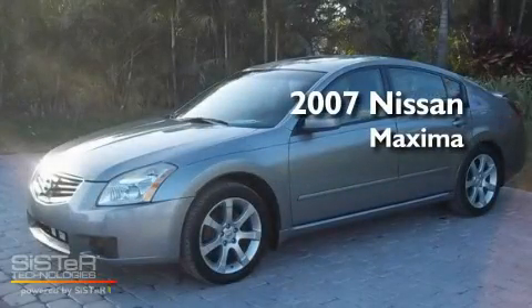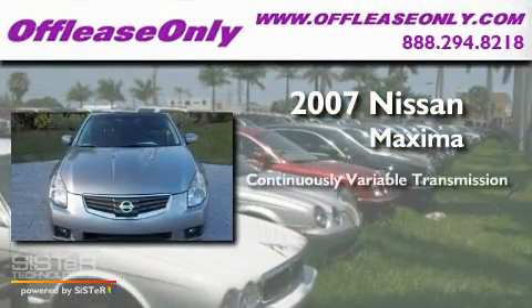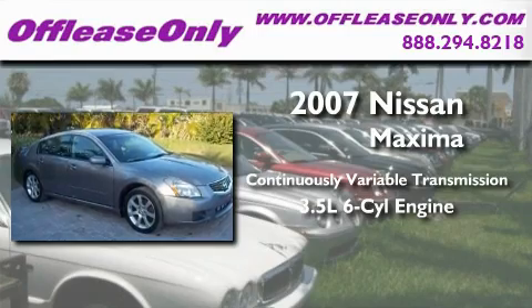This is a 2007 Nissan Maxima. This four-door sedan has a continuously variable transmission and a 3.5-liter V6.